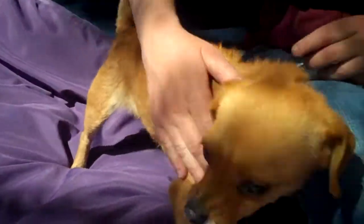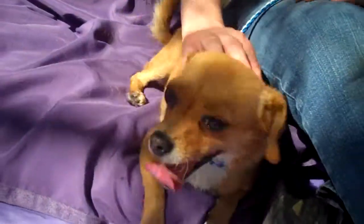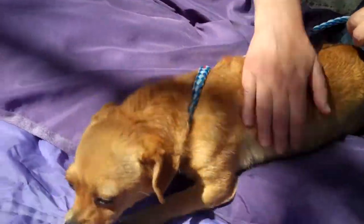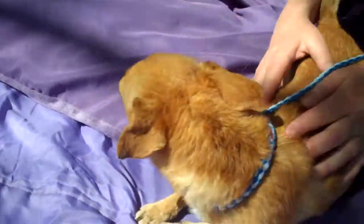This is Anita. Anita's ID number is A5034951. Anita is a two-year-old short-haired Chihuahua mix who came into the shelter as a stray on February 21st. Anita weighs seven pounds and is just an amazing little photogenic girl.